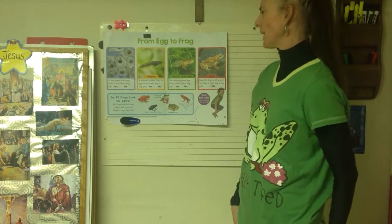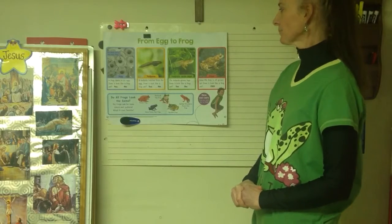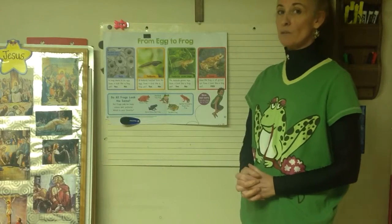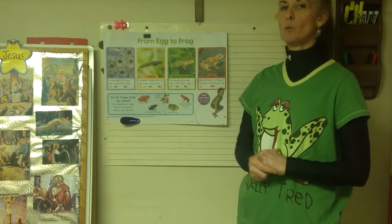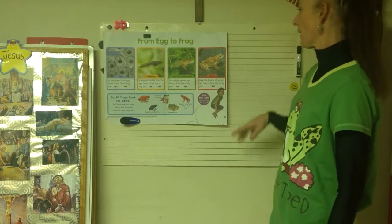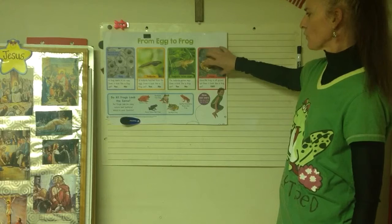The tadpole hatches from the egg and it doesn't look like a frog yet - it looks more like a fish. While it's in the water it eats and grows bigger, then it starts to grow legs in the back, then legs in the front, and then it starts to grow lungs. It won't live in the water forever - that's why in our frog tank we have some water and some land, because they swim in the water but live mostly on land. When it grows its front legs, that tail that looks like a fin disappears and it has a full frog body.